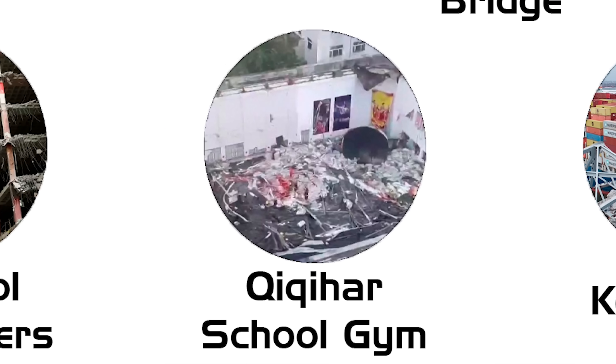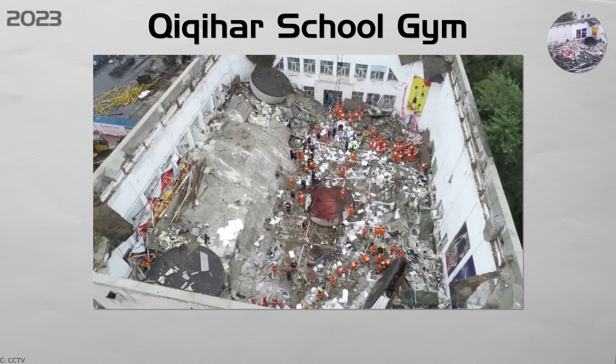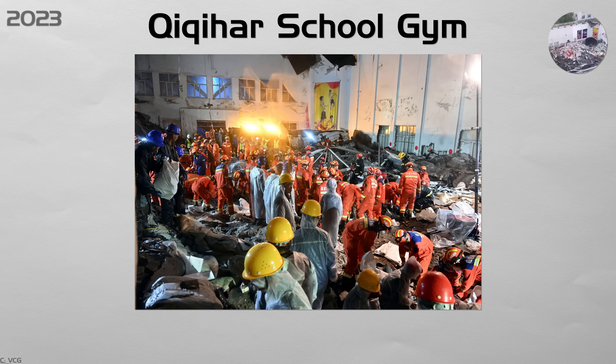Cheikh Hamad School Gym. A middle school volleyball team was training when a contractor stacked bags of water-absorbing perlite on the flat steel roof. Heavy rain soaked the load, doubling its weight. Welds cracked and the entire 1,200 square meter sheet roof fell, killing 11 students and coaches. Phone videos of the rescue went viral across China. National rules now ban roof storage during facade work, require engineer sign-off on added loads, and mandate yearly roof weld checks for all public gyms.